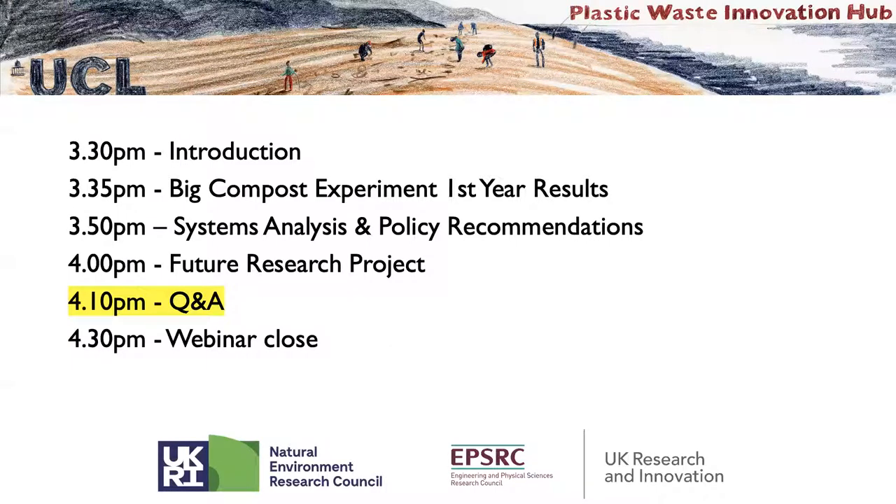That also addresses the next most-liked question: what value does compostable plastics add to compost, or is it just a disposal route? It does add to the soil — in the same way shredded cardboard or newspaper adds cellulose, which cellulolytic bacteria break down just as they would leaves and grass. Bioplastics similarly break down into materials that become indistinguishable from the natural material in the soil.